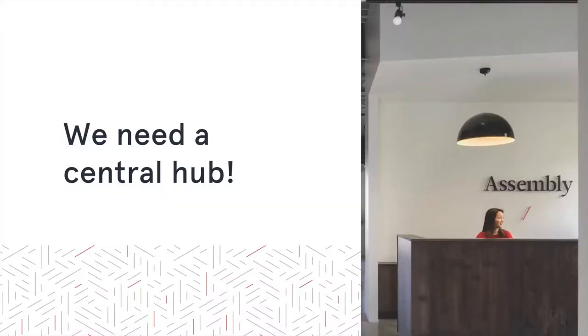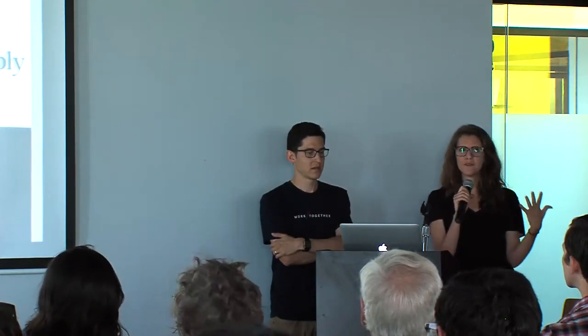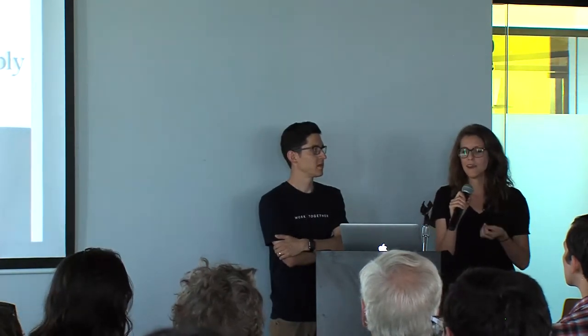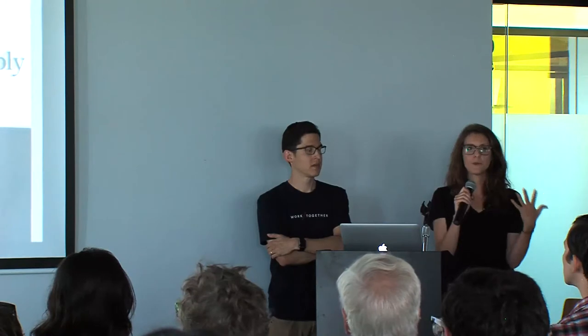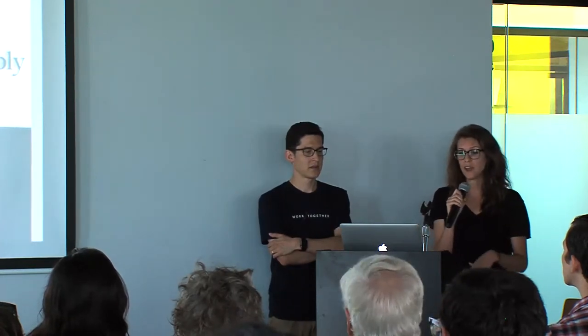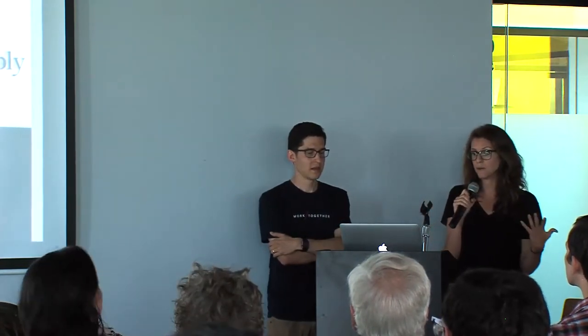We also knew we needed a central hub — a reception desk — but we knew it needed to be something bigger than just a place where visitors were greeted. Because we did so much thinking about this, it now serves as a place where UPS delivers packages, where you can get a pair of scissors, scan something, or print something. It functions like a resource center. This ended up being an important element because if you're working at a dedicated desk, you probably don't think about bringing scissors with you to work each day. Again, on the note of removing friction, this is something we feel is really successful.